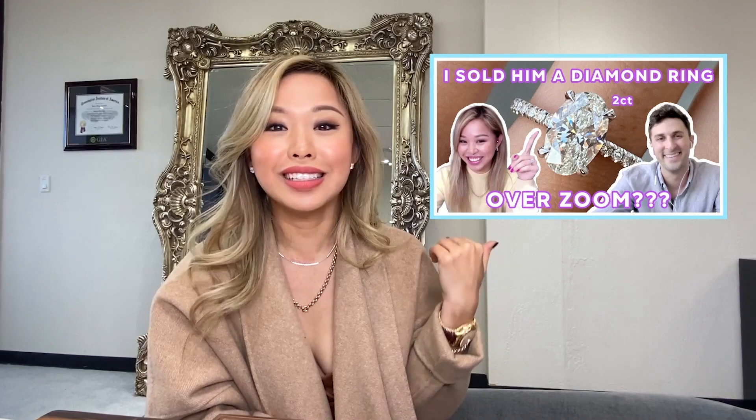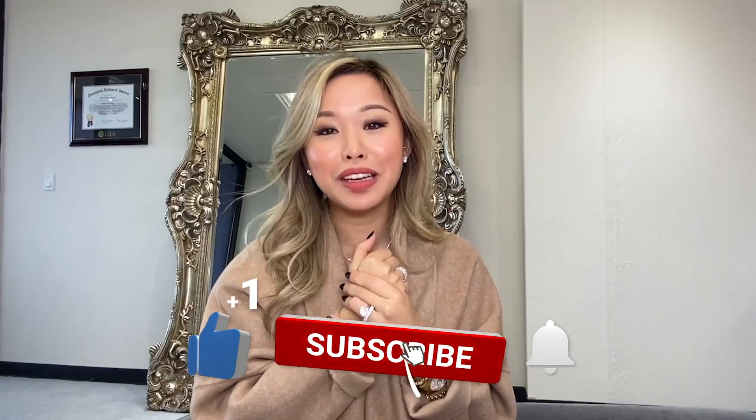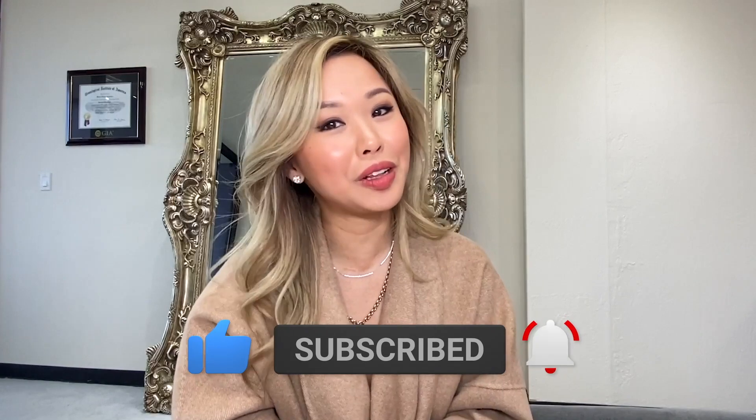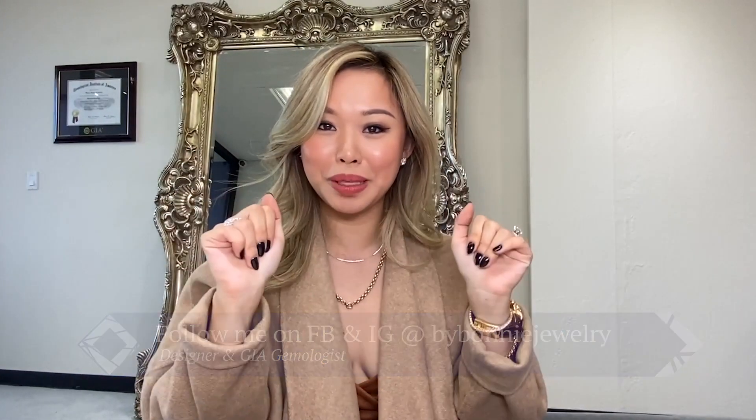If you haven't watched any of my videos, I've made multiple videos that you can check out on this exact same ring style, so if you want to get the exact same look as Kourtney, you know where to find me. I don't really follow gossip news — I do when it involves diamonds! If you love my video, make sure you subscribe to my channel and follow me on Instagram at By Bonnie Jewelry. If there are other celebrity rings you want me to break down, leave them in the comments below. Congratulations to the couple and I'll see you in my next video. Bye!